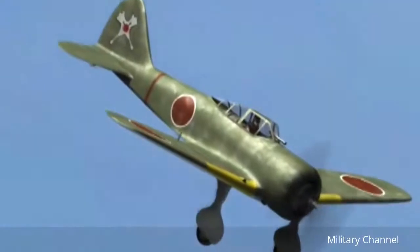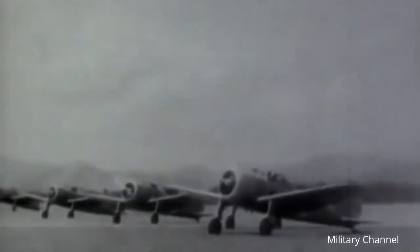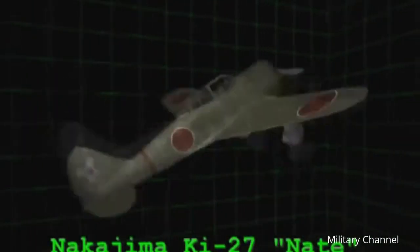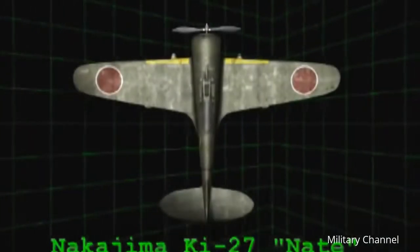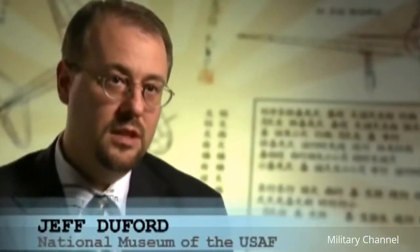The Nakajima Ki-27, codenamed Nate by the Allies during World War II, was first flown in 1936. The Nate was Japan's first monoplane to see front-line service, first against the Chinese in 1938, then against the Russians in 1939. The low-wing monoplane featured the Nakajima trademark wing with a straight leading edge and tapered trailing edge. It had very low firepower — just a couple of machine guns — fixed landing gear, and was slow. The one thing the Nate had was maneuverability.